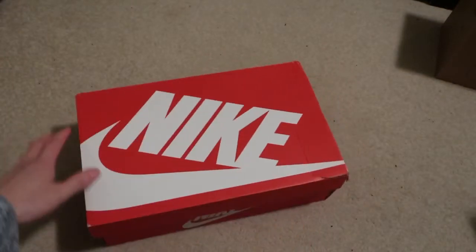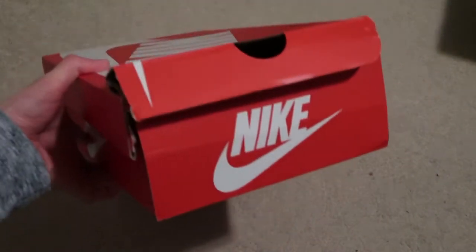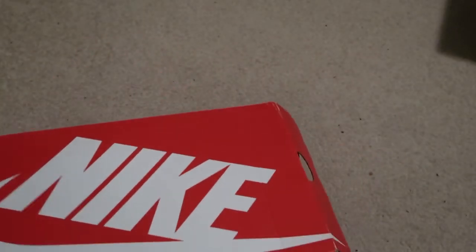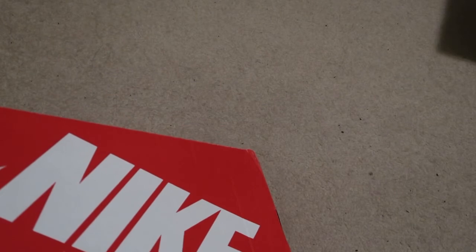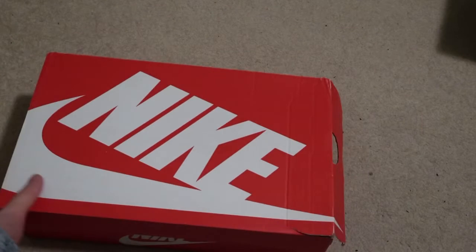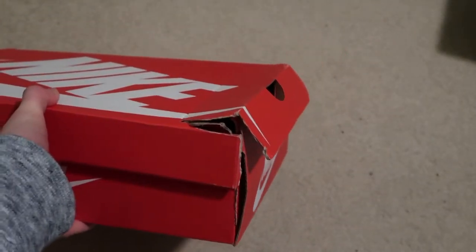Got the Nike box — kind of damaged right there. These are the Air Max 1 Premium. They're called the Mystic Dates. The box got messed up pretty bad.